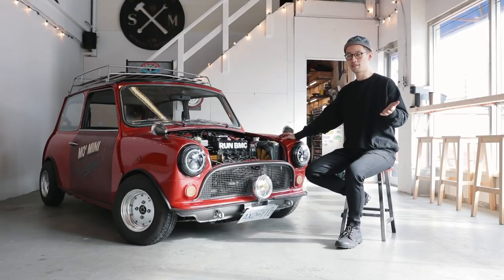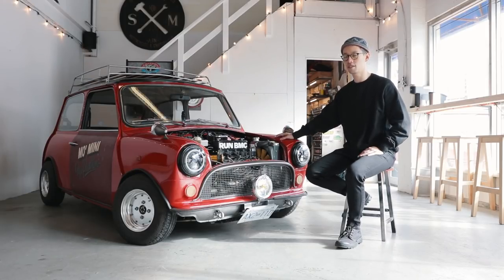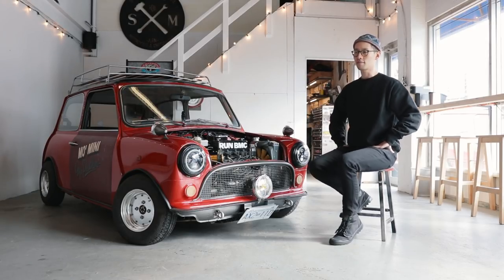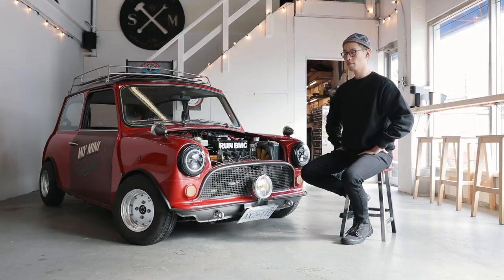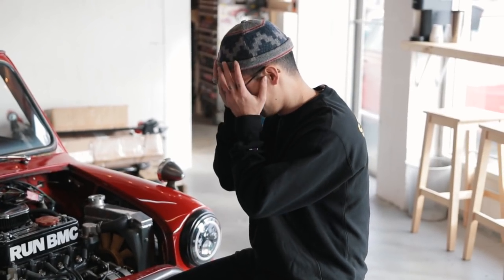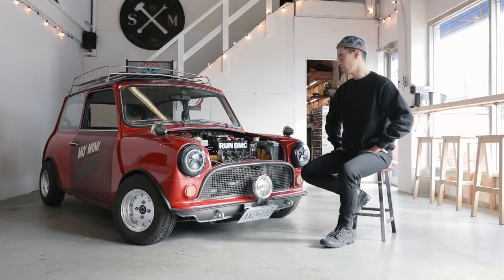I wouldn't have met you guys, I would not be here. I could have money. I had this car for 13 years and the first five years it just kept breaking — everything broke. Leaky brake cylinder, it just started signaling itself.